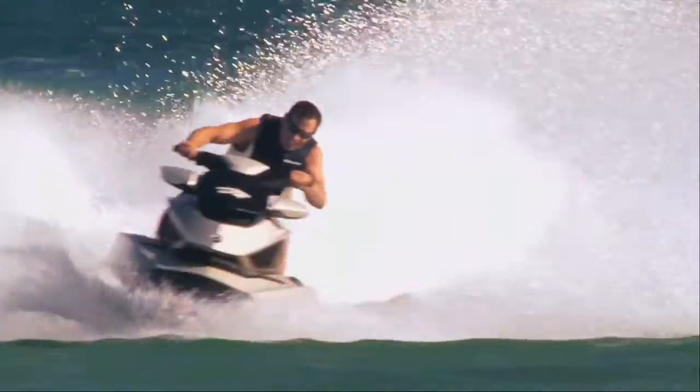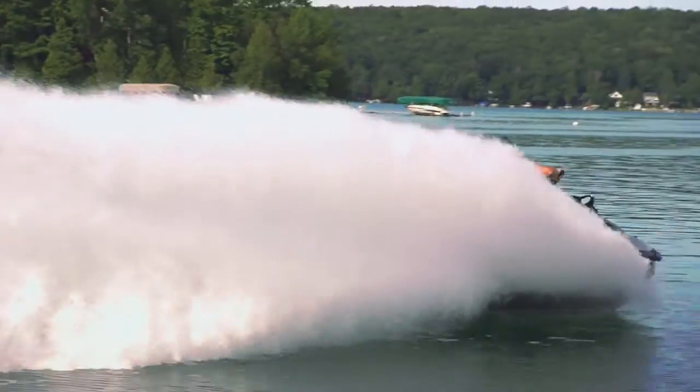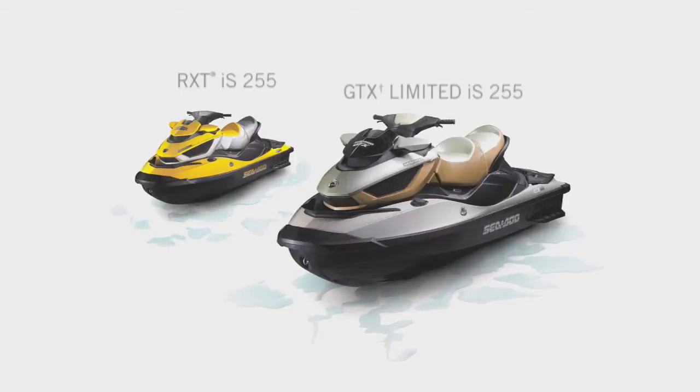The good life comes at different speeds. Enjoy every one. Intelligent throttle control — one of the intelligent technologies of I-Control, the world's most advanced watercraft system.